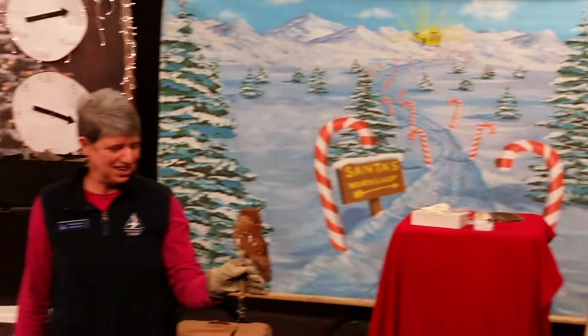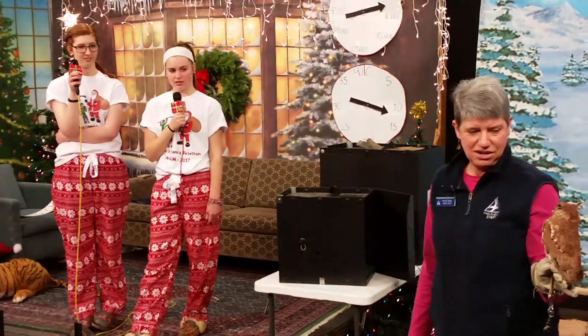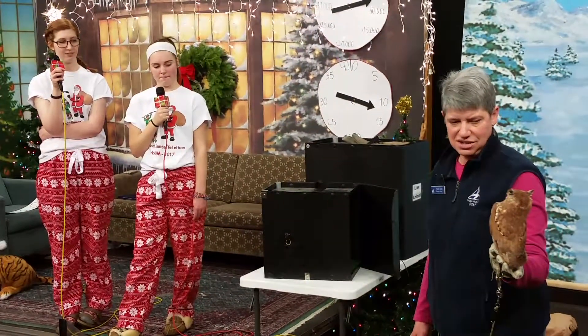Does the owl fly? The owl is flighted, yes.